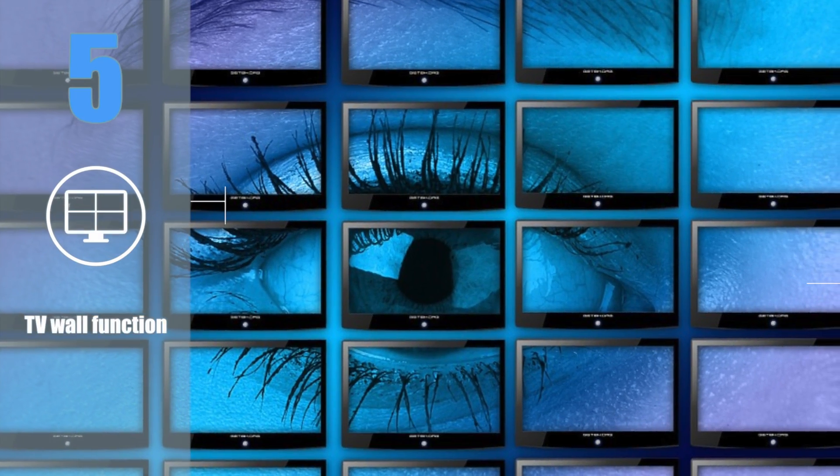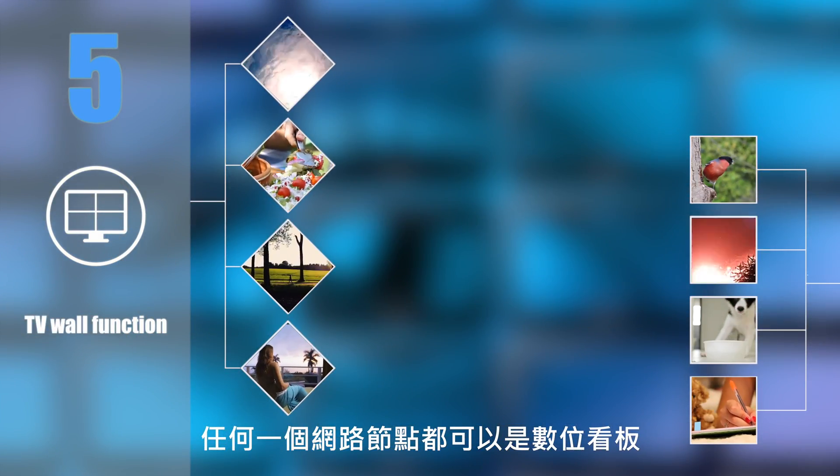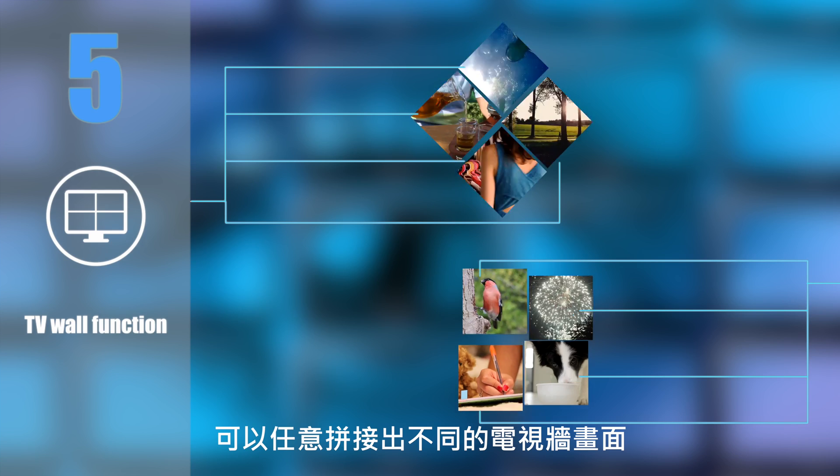Feature 5: TV wall function. Any network node can be a digital signage display and you can create any kind of screen images.